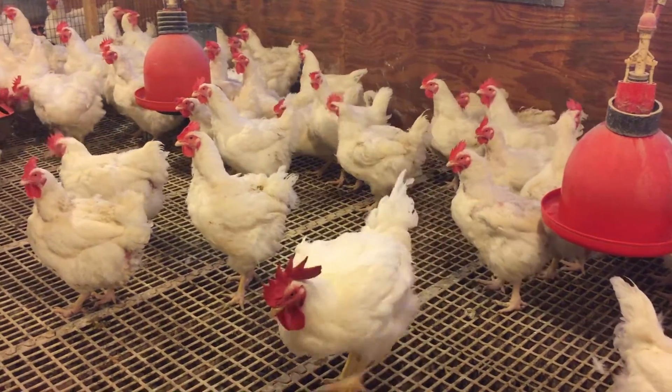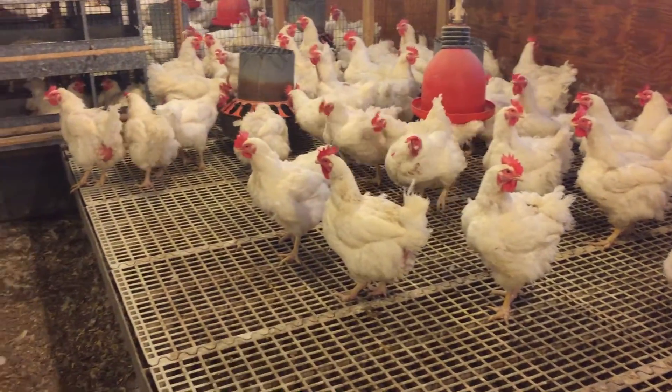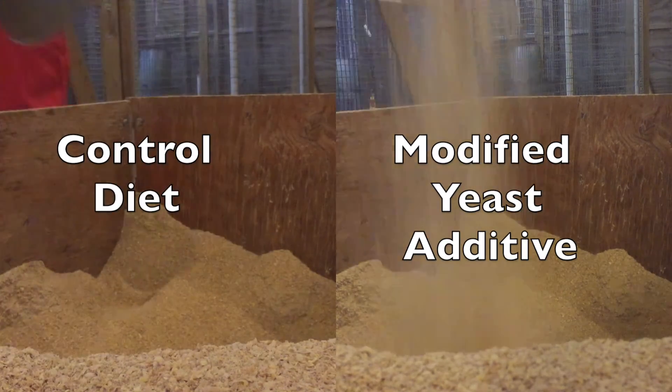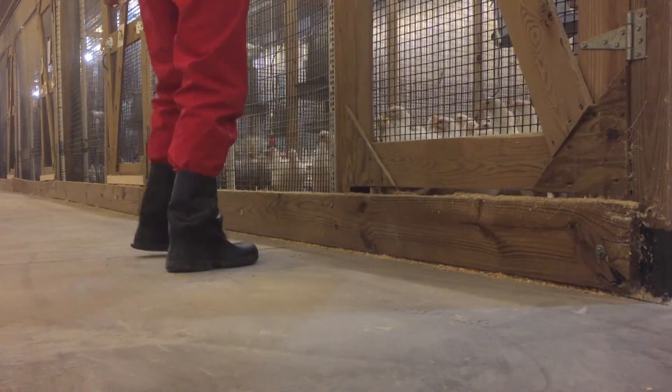To test the effectiveness of this feed additive, a breeder flock was reared until 65 weeks of age to simulate commercial breeder flock rearing. Half of the birds were fed a controlled diet, and the other half was fed the same diet with inclusion of the modified yeast at a rate of 50 grams per metric ton. Both treatment groups were housed together, and there was daily foot traffic between pens for feeding.